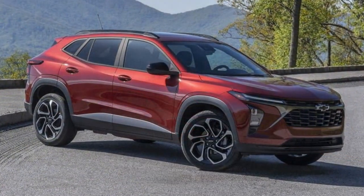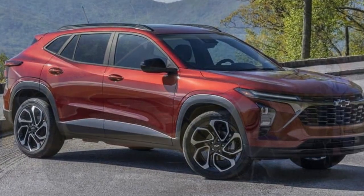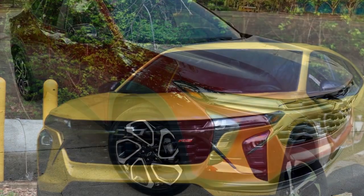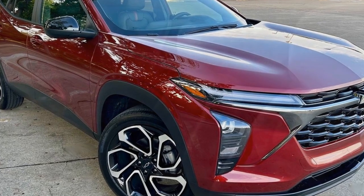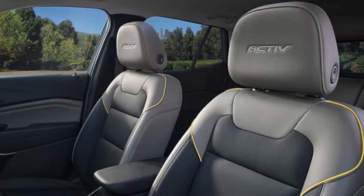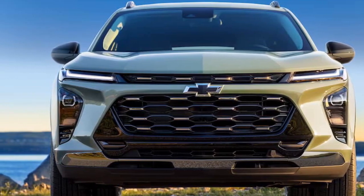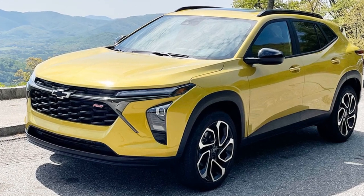4. Limited off-road capability: the Trax is not designed for serious off-roading and lacks the capability of larger SUVs with all-wheel-drive systems. 5. Competitive market: the subcompact SUV market is highly competitive, and the Trax faces stiff competition from other manufacturers offering similar vehicles. 6. Limited towing capacity: the Trax's towing capacity is relatively low, so it may not be suitable for towing larger loads or trailers. 7. Resale value: Chevrolet vehicles tend to have slightly lower resale values compared to some competitors, which can impact long-term ownership costs.